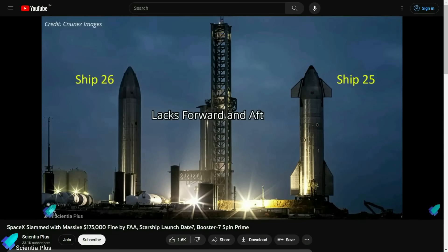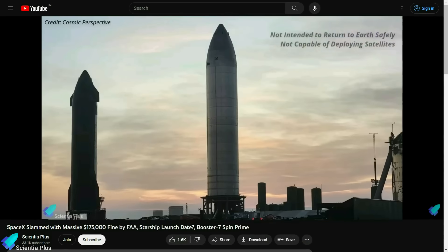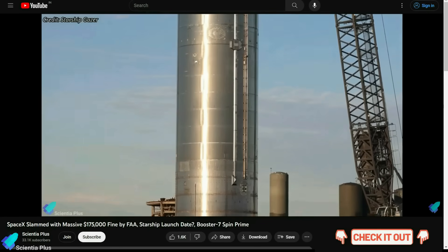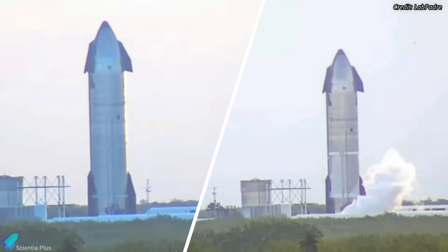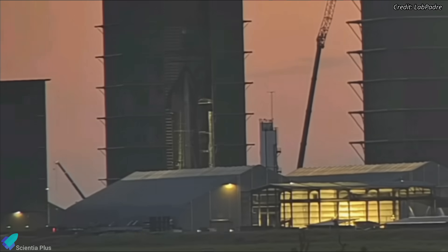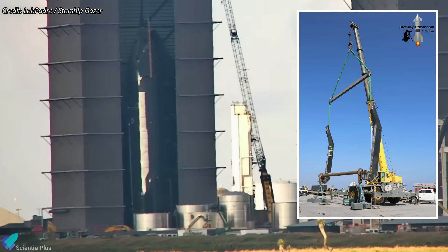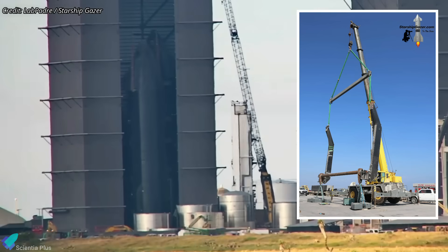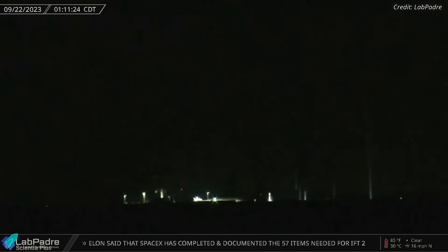Ship 26 differs significantly from earlier Starship prototypes in a number of ways. Please check out the previous video to find out what those design modifications are and why SpaceX implemented those changes on Ship 26. SpaceX also began pre-launch tests on Starship 29 at its Massey's test site. SpaceX began stacking Ship 29 in May and completed the stacking operations in June. It was the first ship to use the new two-point lifting jig while being prepared for transport in the high bay. Ship 29 was rolled out to Massey's on September 22 for its cryoproof test campaign.